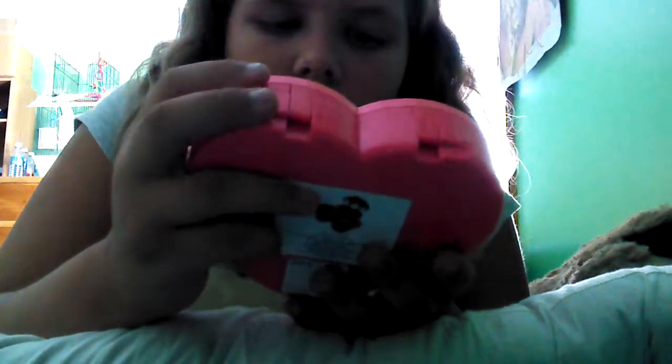Hey guys, I don't know how much time I have left on my camera, so I'm just going to make a quick video on the best makeup ever. I'm in my room, by the way. This is Claire's Cosmetics makeup kit.